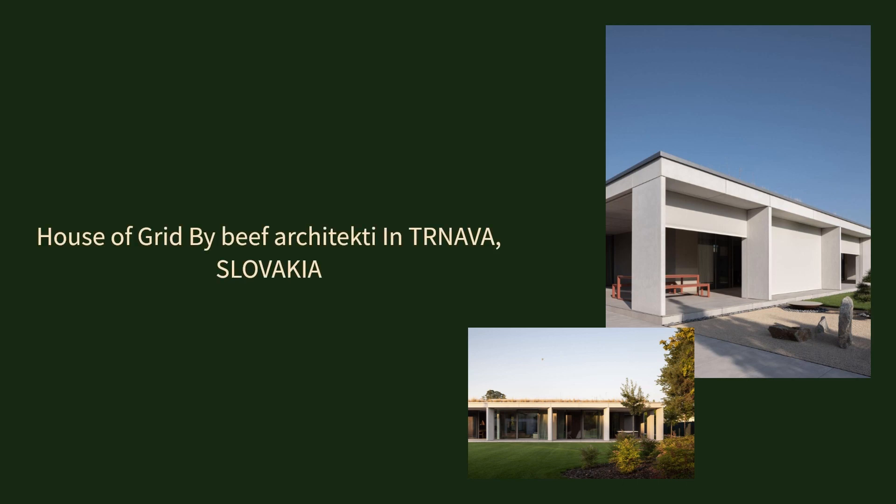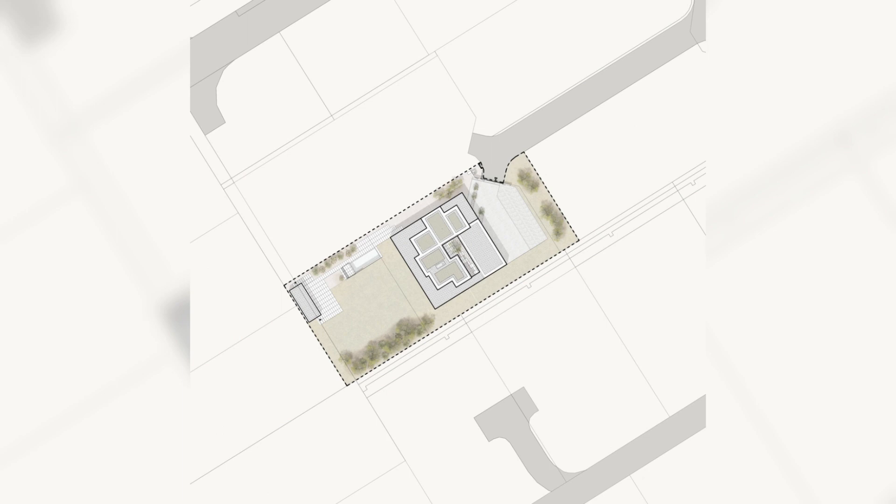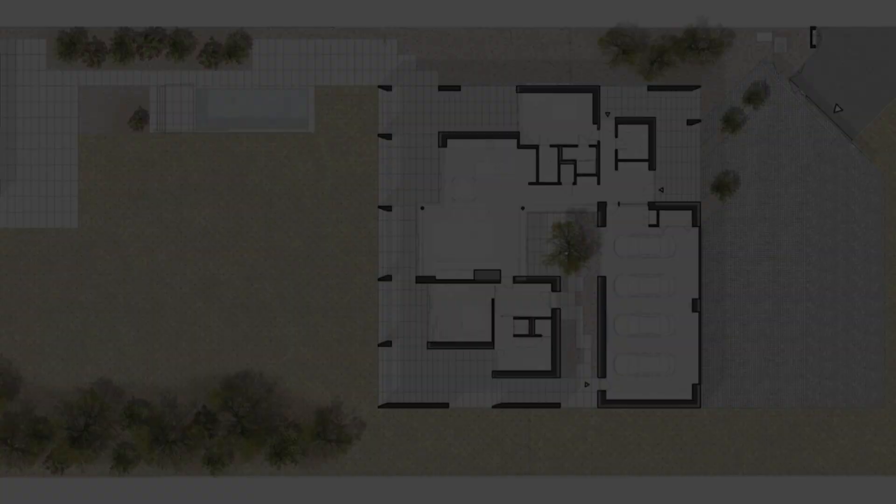House of Grid by Beef Architecti in Trnava, Slovakia. House of Grid embraces life between indoor and outdoor spaces, on the outskirts of Trnava, where a brand new residential quarter is unfolding. The typical tapestry of streets weaving through a chessboard of homes leads to vast plots offering glimpses of the nearby natural splendor.